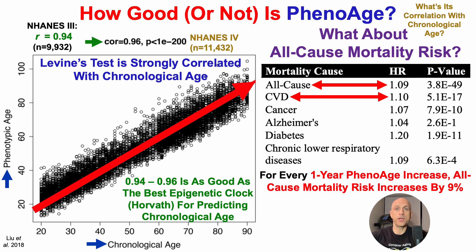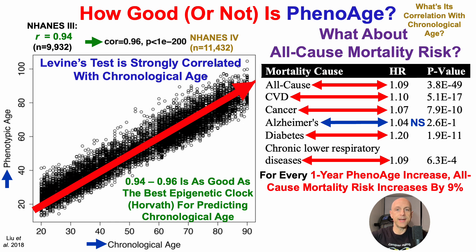What about cause-specific mortality? For a one-year PhenoAge increase, that's associated with a 10% higher risk of death from cardiovascular disease, a 7% increase in cancer mortality, no significant association with Alzheimer's disease-related mortality, a 20% increase for diabetes-related mortality, and a 9% increase for chronic lower respiratory diseases. The p-value for each of these associations is less than 0.05, so PhenoAge is significantly associated with all-cause and many cause-specific mortalities.